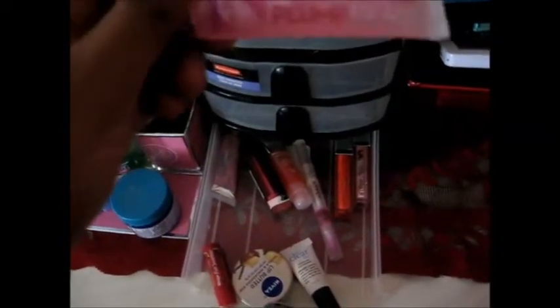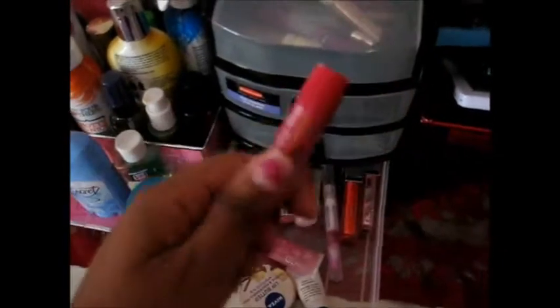Next, I have this from Bath & Body Works — one of their lip glosses. It actually plumps up your lips, but I don't really use it that much. I really like how the packaging looks — it's ombre, it's so pretty. I just have a chapstick from Blistex, one of the limited edition ones. I have a bunch of lip balms, but you never know — better safe than sorry.